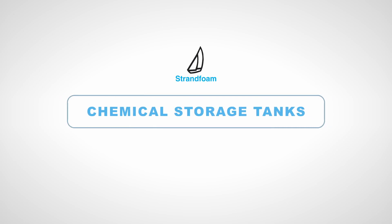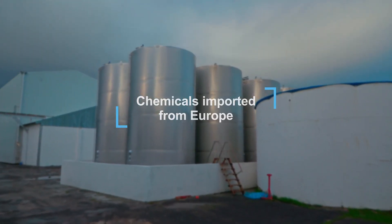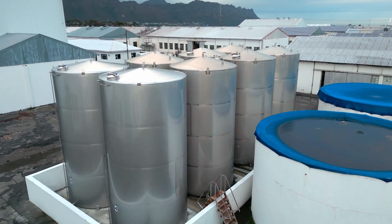We source high-quality chemicals imported directly from Europe. With our well-maintained storage tanks, we ensure a sufficient stock of raw materials all year round.